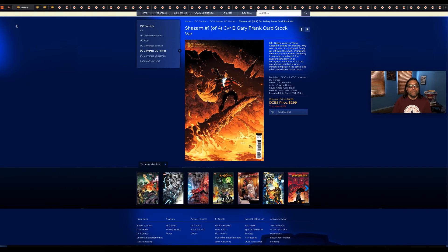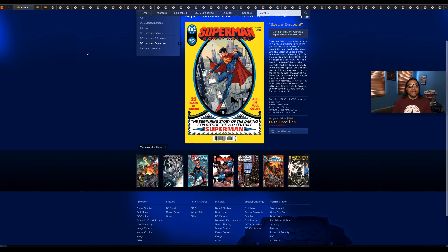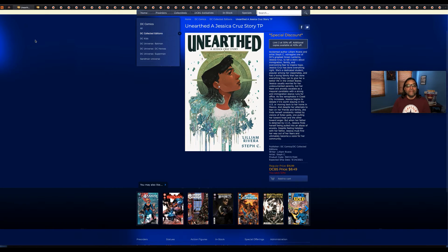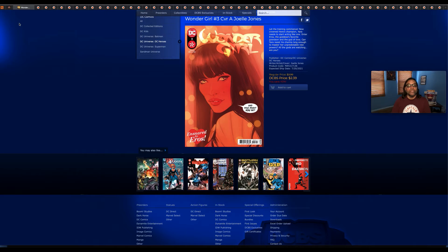Shazam number one, cover B. Superman: Son of Kal-El number one — Jonathan Kent has experienced a lot in his young life and is basically taking over as Superman, by the look of this cover. On Earth: A Jessica Cruz Story — Jessica Cruz, for those who don't know, is a Green Lantern, and this is a story about part of her past. Wonder Woman number three, cover A by Joëlle Jones.